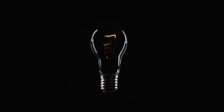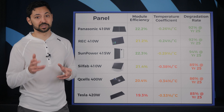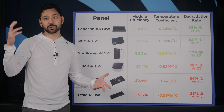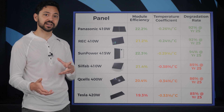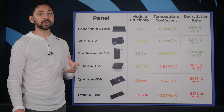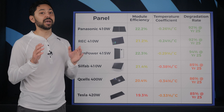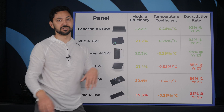Let's start out with wattage. You may think that a higher wattage panel means that it's better, but this is not necessarily true. That panel could just be physically larger than the lower wattage panels, but actually is less efficient per unit area of the panel. Honestly, if you're a homeowner going solar, I would ignore the wattage rating of these panels and pay more attention to the other specifications.